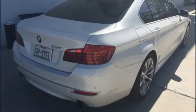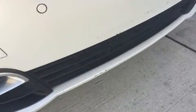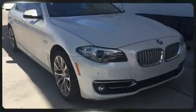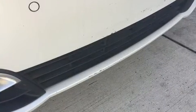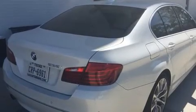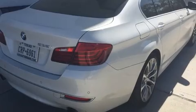Introducing the 2014 BMW 535i. With fewer than 45,000 miles on the odometer, this four-door sedan prioritizes comfort, safety, and convenience. It features an automatic transmission, rear-wheel drive, and a three-liter six-cylinder engine. Turbocharger technology provides forced air induction, enhancing performance while preserving fuel economy.